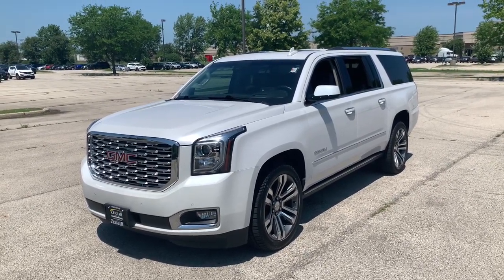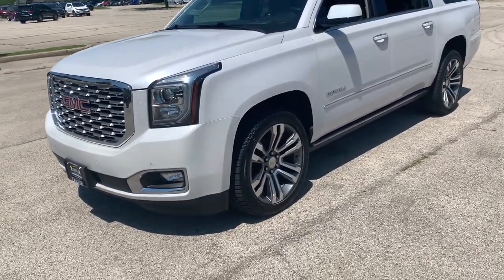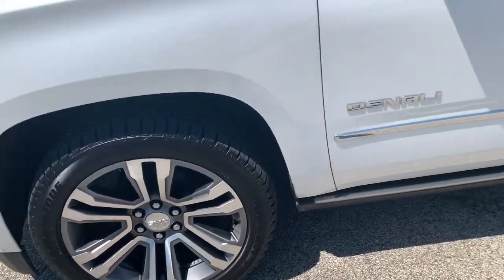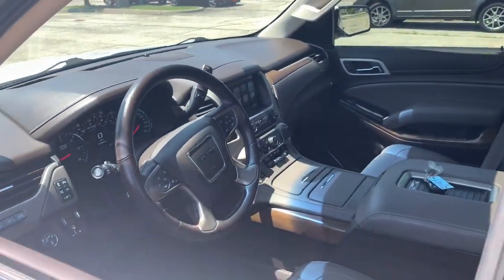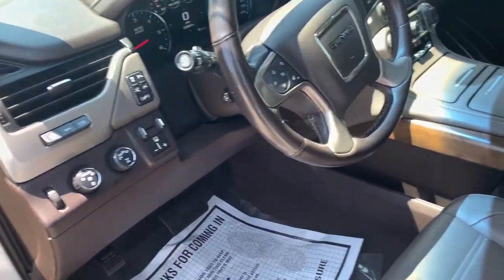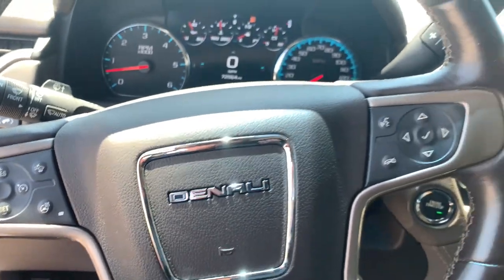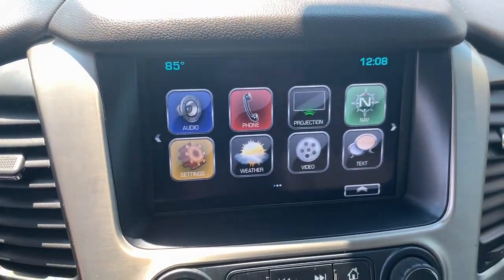This is Ziggler Buick GMC here with the 2019 Yukon XL. On this one we're gonna have the 22-inch aluminum wheels, keyless entry right here. As we make our way into the inside, we're gonna see that we have cruise control, Bluetooth, four-wheel drive, as well as a backup camera.